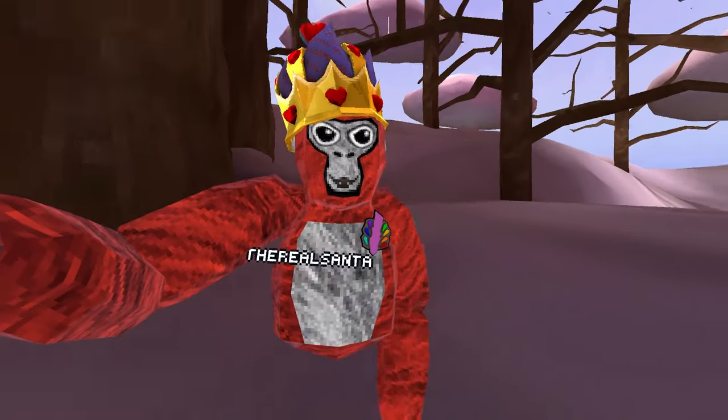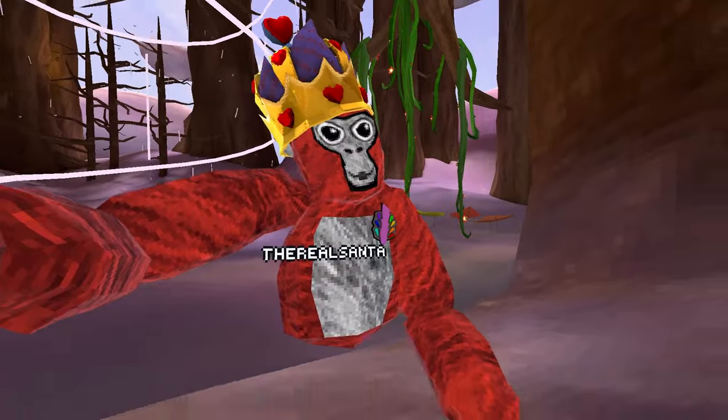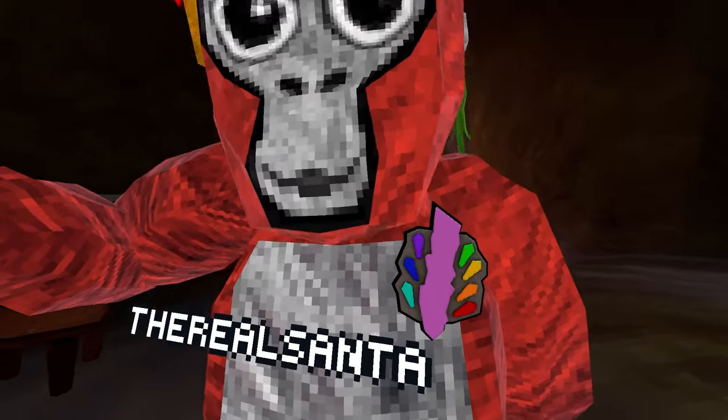As you can see on the picture on screen, you can see all of the different cosmetics we're going to get in the flashback sale. You've probably seen somebody wearing some of those cosmetics, and if not, you haven't played GorillaTag before.